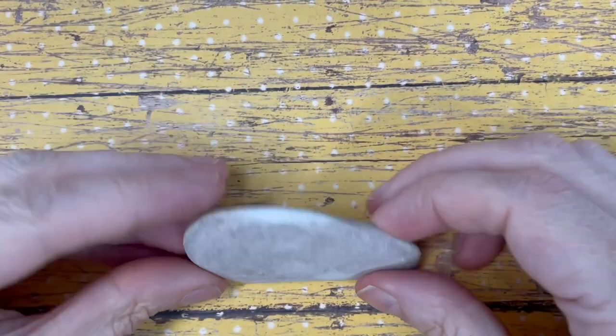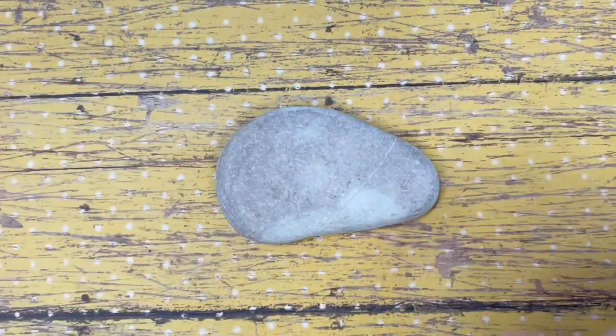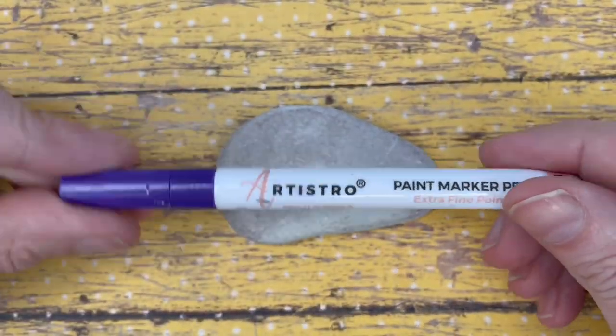Hello everybody, today we're going to be making kindness rocks — the kind of rocks that you leave out in nature for people to find.